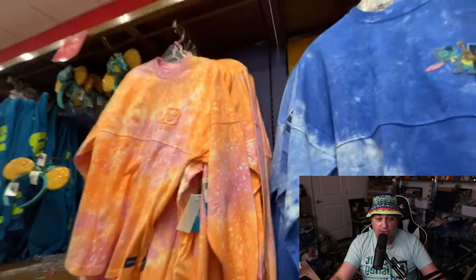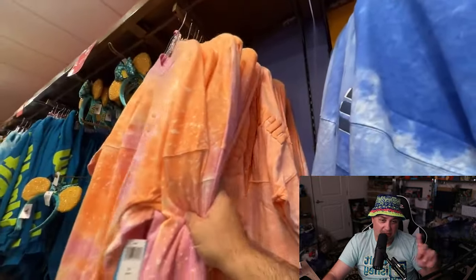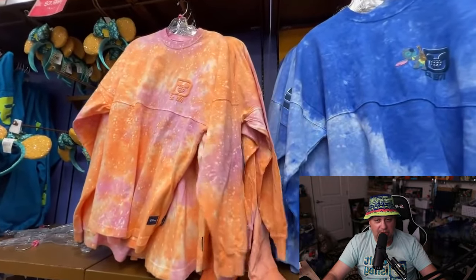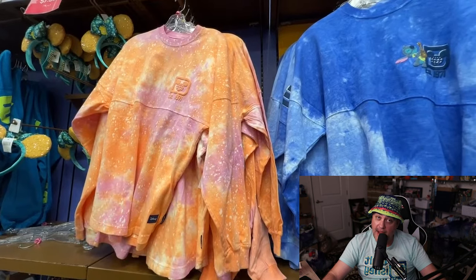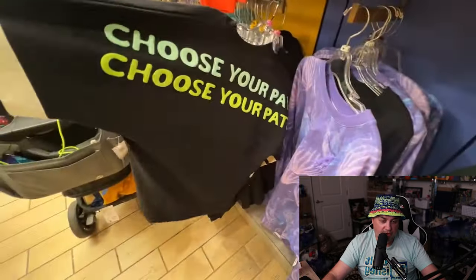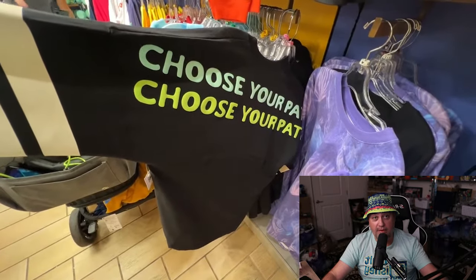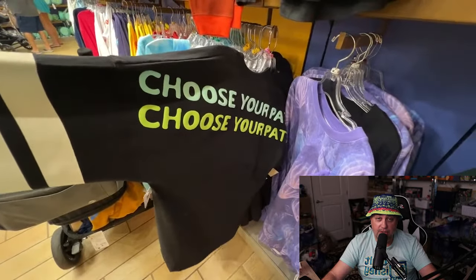Tie-dye jersey — softest jersey known to me. And then of course that one to the side is a Stitch. The lemon cello ears hanging in the back — $7.99 for the ears. Some new ears were not there when I was there — ears were sold out. This is another new jersey — Star Wars jersey, 'Choose Your Path.' This is the Grogu Mandalorian spirit jersey, $29.99, stocked very well with lots and lots of sizes.